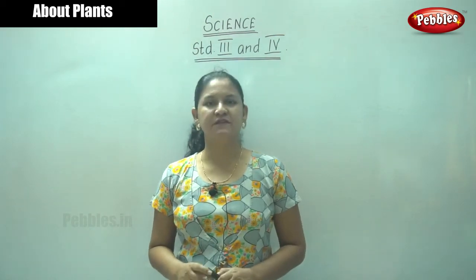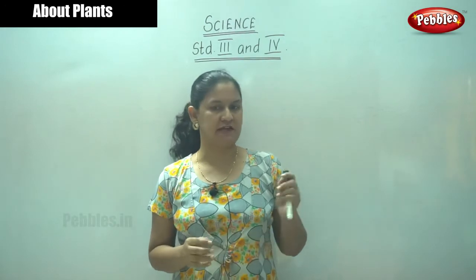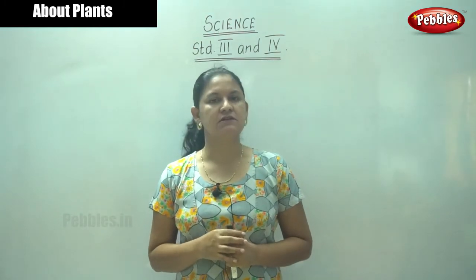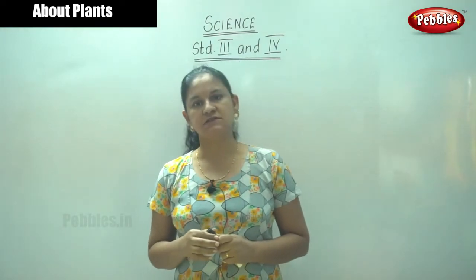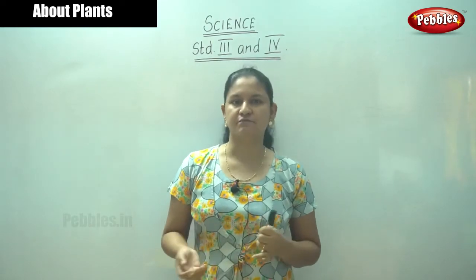Hi and welcome to Pebbles channel. We are dealing with science for standards 3 and 4. We have seen that plants are the most important when you compare them with others, because plants are a source of food not only for humans but for animals as well.